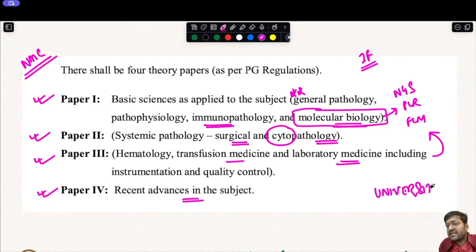It is strongly advised to follow your respective university pattern rather than the NMC guideline alone. Check the last five years' question papers and confirm with your professors and HOD what the distribution of subjects among the different papers will be. Professors and the HOD will be setting the paper or are in contact with other university personnel, so they are your best resource for clarification.